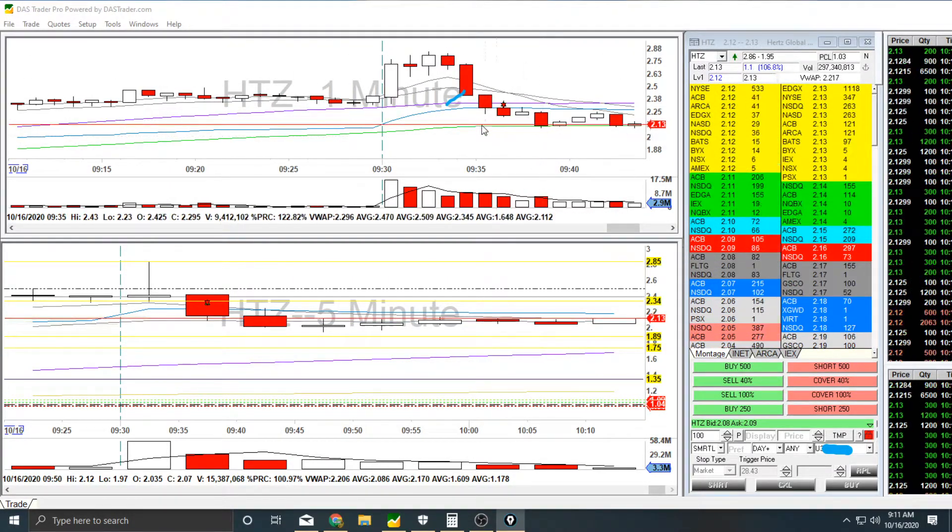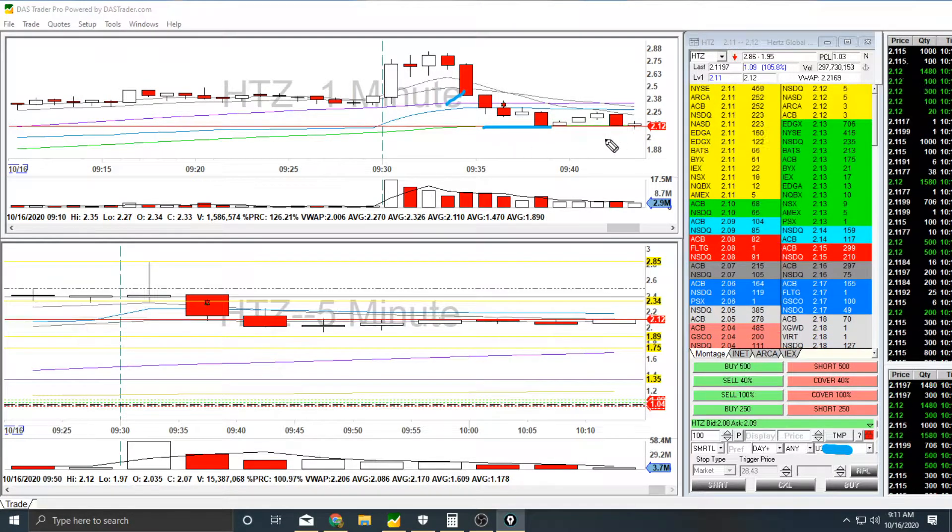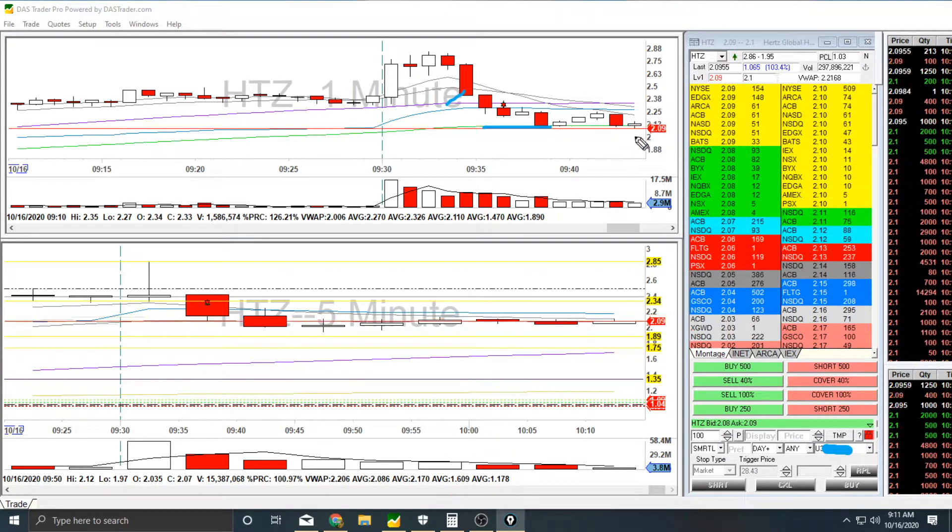Either way it wasn't a long, so it doesn't matter, but this is a bad entry. If I wanted to take this trade, an entry on the 100MA that's closer to the $2 mark would have been a better entry, or just waiting outright for the $2 mark. But either way it wasn't a long.